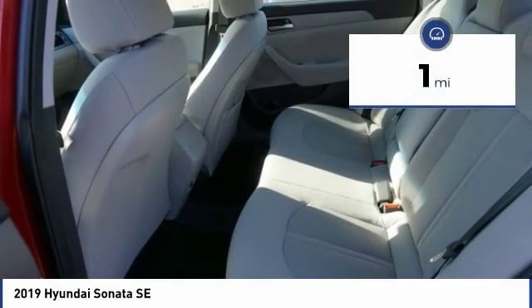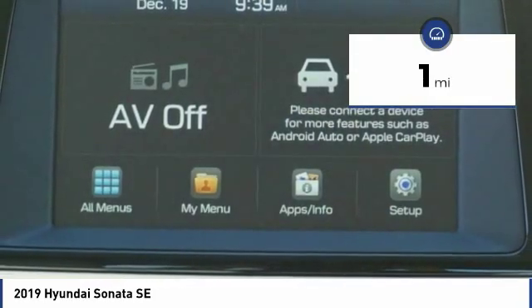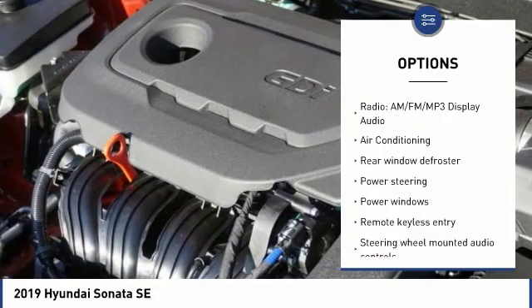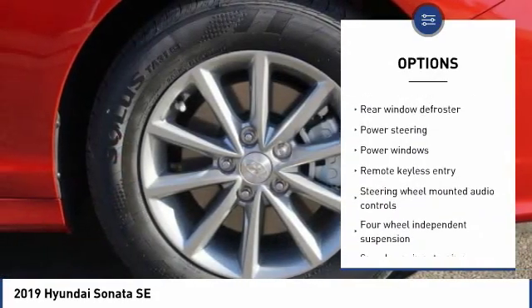This vehicle has less than 100 miles. Here are some of this vehicle's great options: traction control, keyless entry, Bluetooth, dual airbags, air conditioning.